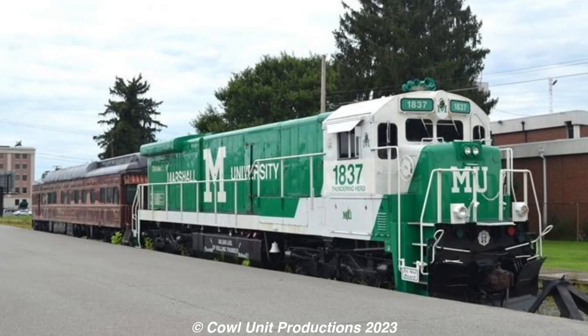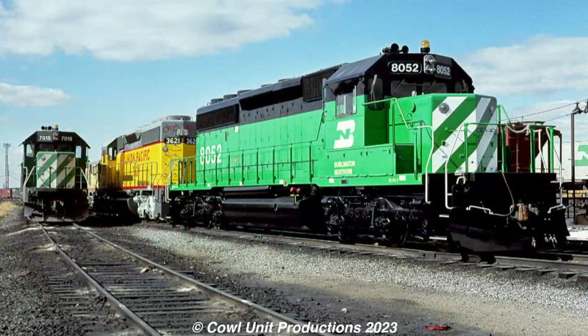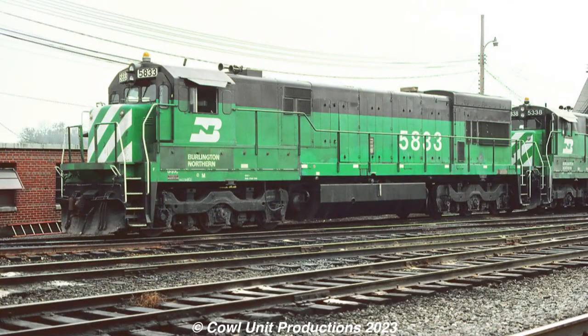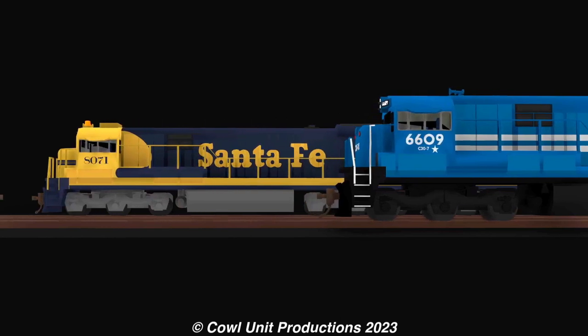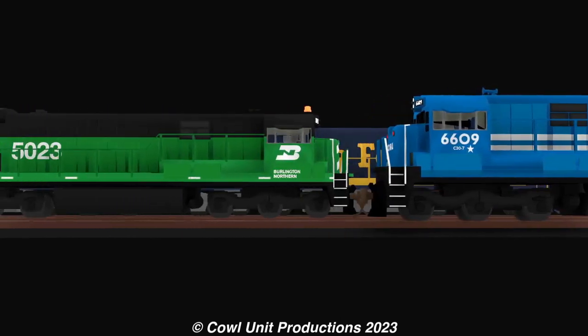Now, since we got the green shop goat covered, let's go over to the other one. The C30-7 was introduced by General Electric in 1976 in response to EMD's SD40-2s, being an update to the existing U30Cs with upgraded electrical systems and better tractive effort. About 1,137 units were produced in total, nearly 8 units less compared to how many the NW2 had.